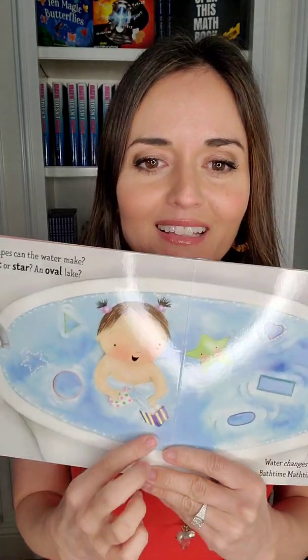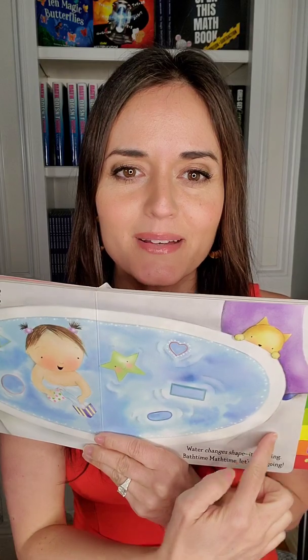What shapes can the water make? A heart or star, an oval lake? Water changes shape — it's flowing. Bath Time, Math Time, let's keep going. Look at that — the whole bathtub is an oval, and then these shapes get filled with water and then it makes those shapes too.